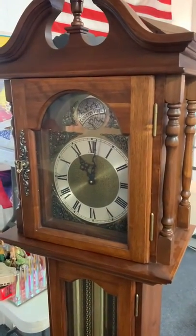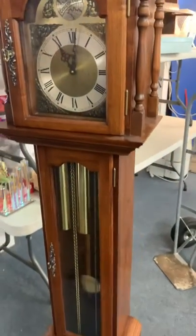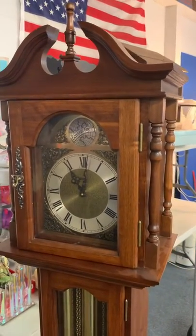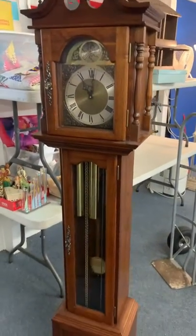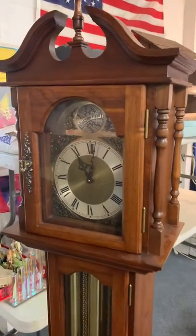It's an Emperor brand made in Germany, made by the Hermle Clock Company — that's H-E-R-M-L-E Clockworks. It is about a little over six feet tall. It is not an extra large clock, but I would call it a medium to large clock.